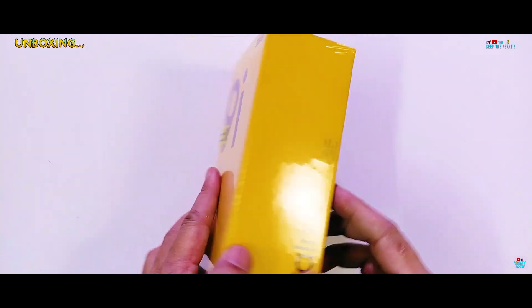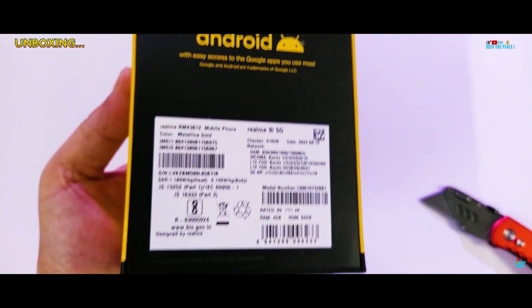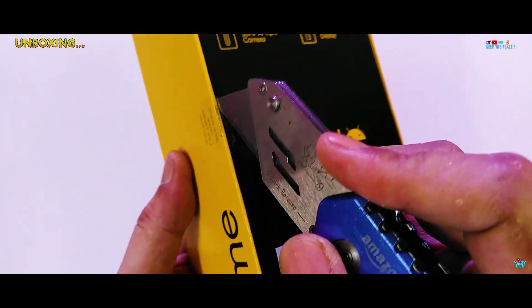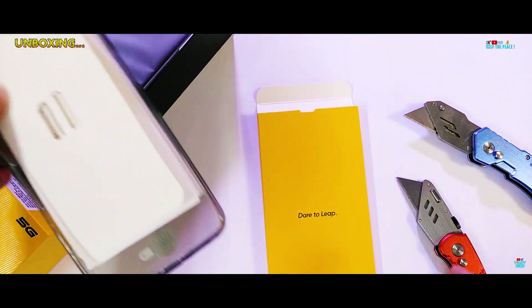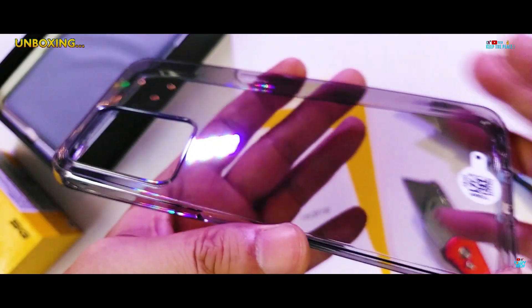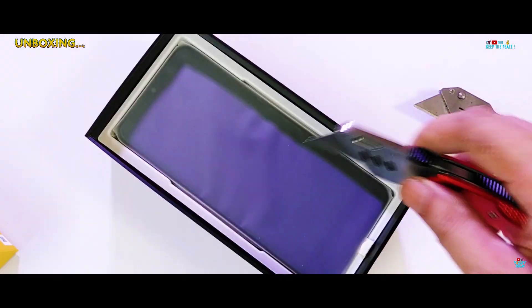We have the latest Realme 9i 5G in the studio and we are going to check out the build quality in terms of drop impact resistance, structural strength of the body, and scratch resistance quality of its tempered glass protection. We get the typical yellow-themed unboxing experience. It feels great to get all the basic free stuff inside the box. The free soft case is of good quality with plugs on every port and a very tight fit.